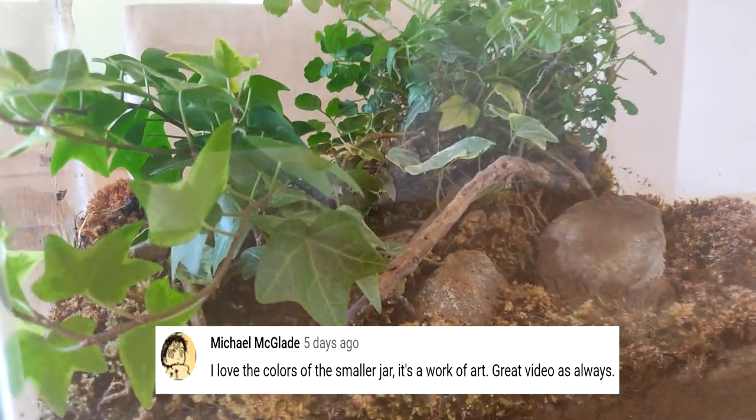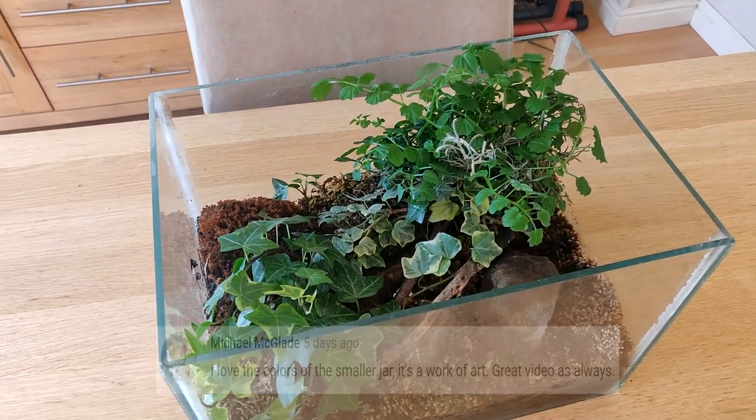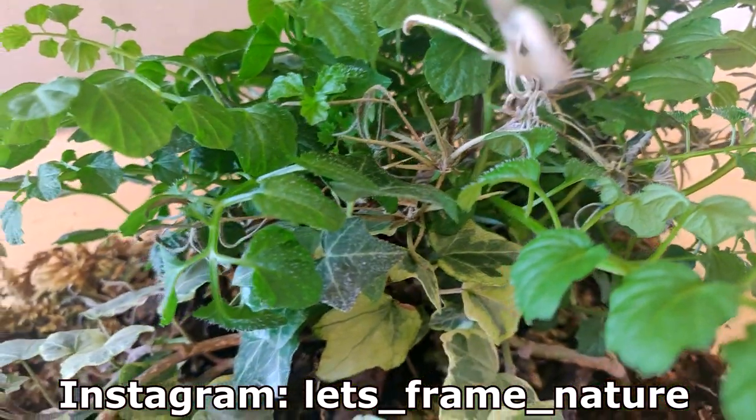Hi guys and welcome back to Framenature. If you're not already subscribed make sure you hit the subscribe button, give the video a like, and follow me on Instagram at let's_frame_nature. Today's video I'm giving you an update on all my terrariums.